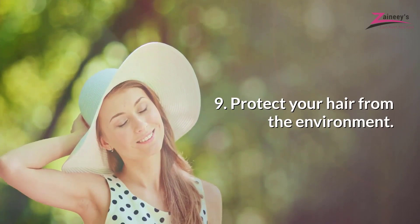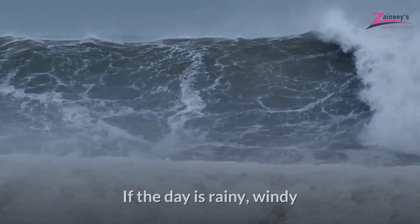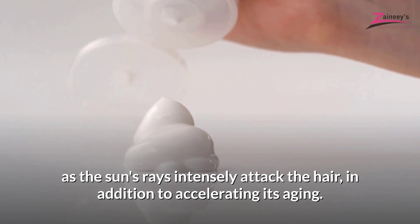Protect Your Hair From The Environment. Climate changes can negatively influence the appearance of your hair, tangling and messing it up. If the day is rainy, windy and with high humidity, it's advisable to protect your hair with a hat or wear it up. Remember to use a styling cream with sunscreen, as the sun's rays intensely attack the hair, in addition to accelerating its aging.